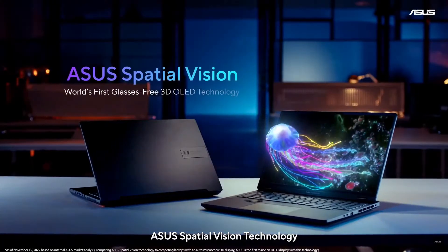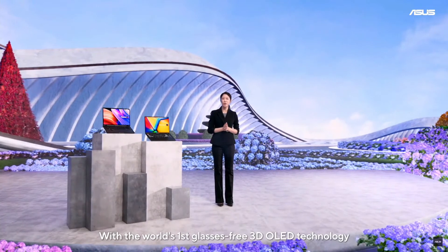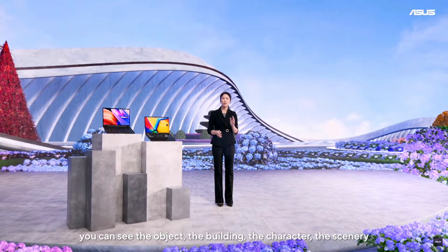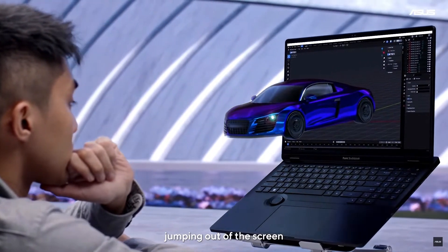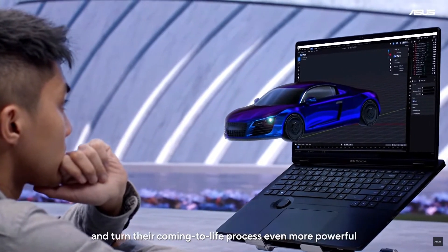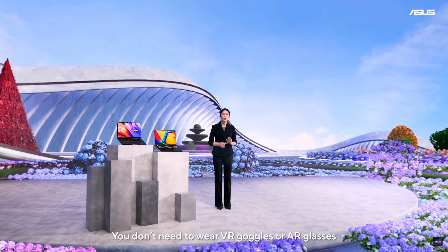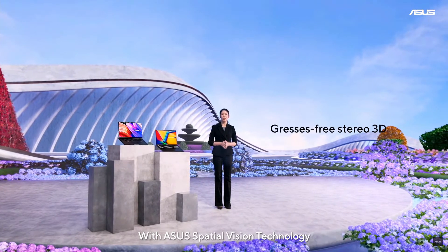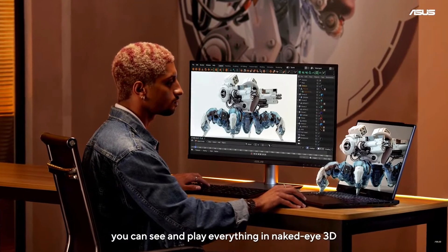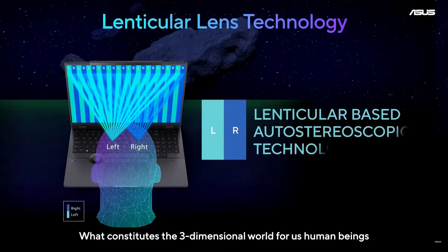We call this next generation of 3D creation ASUS Spatial Vision Technology. With the world's first glasses-free 3D OLED technology, you can see objects, buildings, characters, and scenery jumping out of the screen. The best part — you don't need to wear VR goggles or AR glasses. With ASUS Spatial Vision Technology, you can see and play everything in naked-eye 3D.